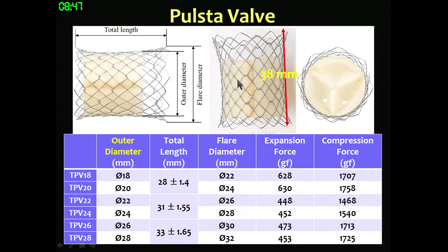This is our FIRST valve profile. The outer diameter ranges from 18 to 28 mm in 2 mm increments. Initially, we made the diameter-to-height ratio 1.1 to 1.3, but for the clinical trial we set the total length uniformly at 38 mm. We also made both-side flaring, 4 mm larger than the outer diameter, for stable positioning.